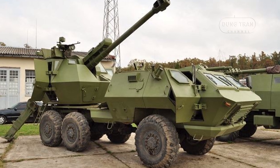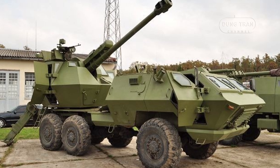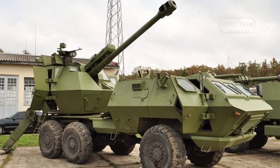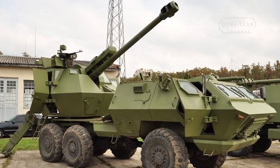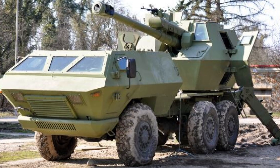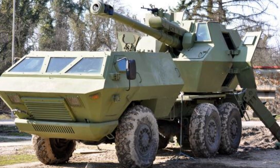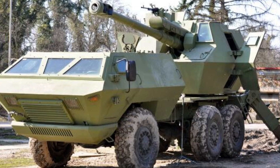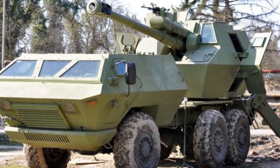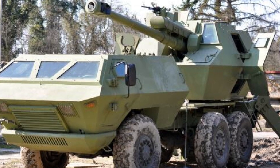The primary weapon of the SOKO SPPR is the 122mm D30J howitzer, capable of firing high-explosive and high-explosive base bleed projectiles. The high-explosive rounds have a maximum range of 17.3 km, while the high-explosive base bleed rounds extend this range to 21 km.